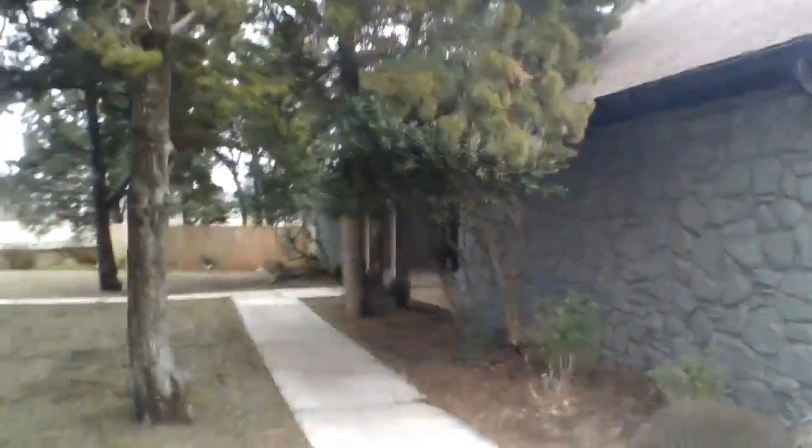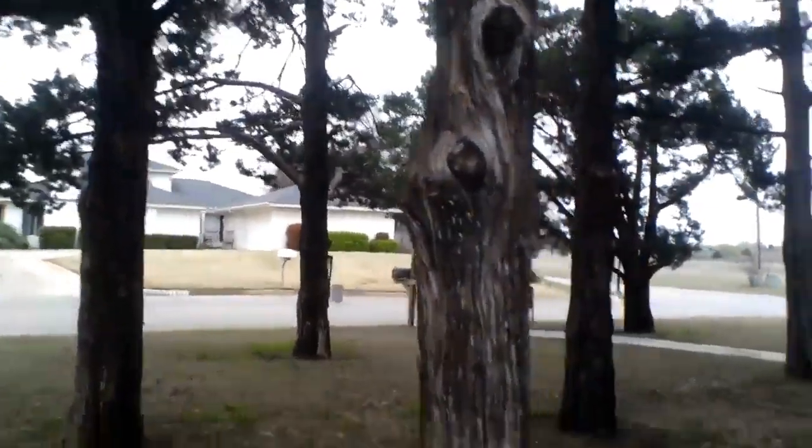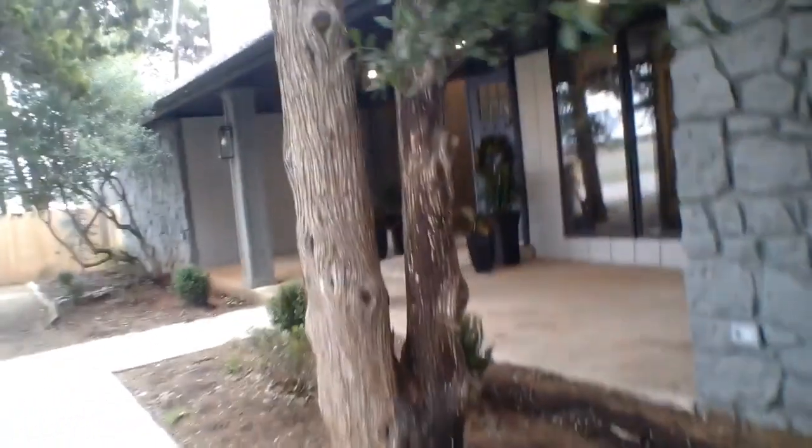As we're walking up this sidewalk, there are many beautiful trees scattered throughout the front yard, as well as over to our right here in the flower beds. The entryway is a completely covered porch.